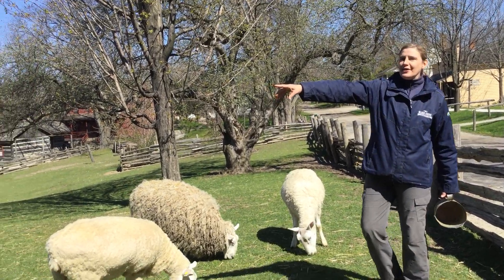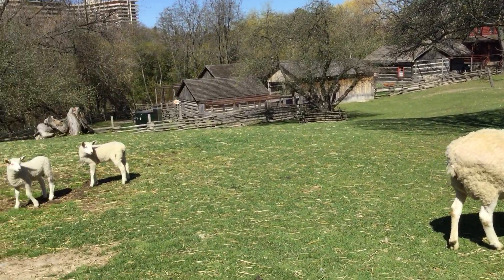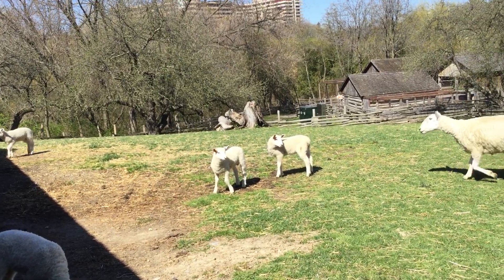That's one of our youngest sheep over there. Want to have a look at that? Yeah, that's a little boy right there. So cute.